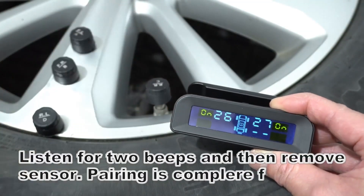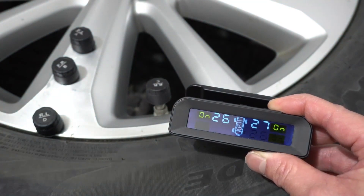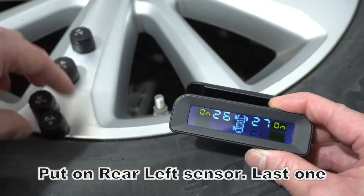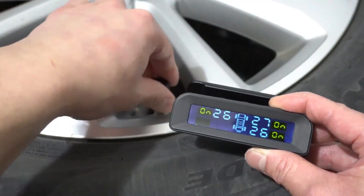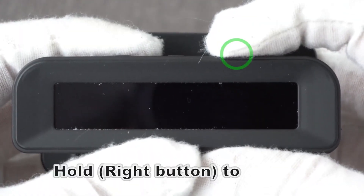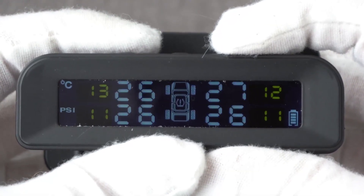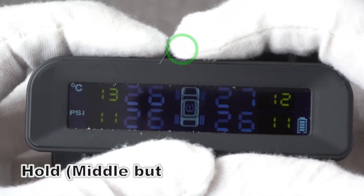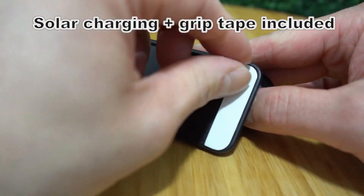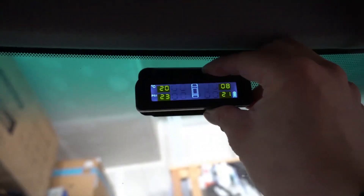Overinflated tires, on the other hand, can reduce traction and stability, making the vehicle more susceptible to accidents. A TPMS eliminates guesswork by providing accurate and timely tire pressure readings. Modern TPMS are equipped with several advanced features, including real-time monitoring — sensors in each tire transmit pressure data wirelessly to a receiver in the vehicle's dashboard, continuously monitoring pressure and displaying readings on an LCD screen.